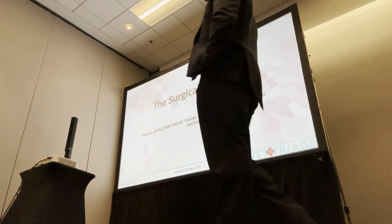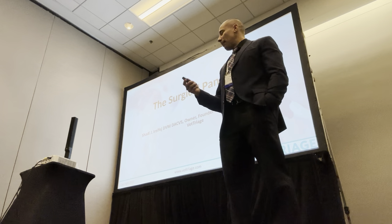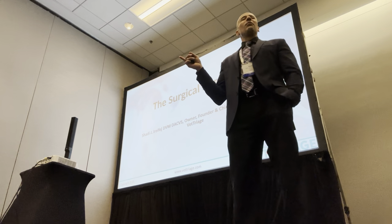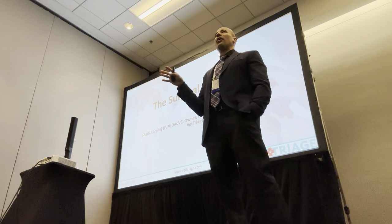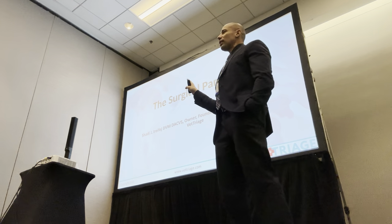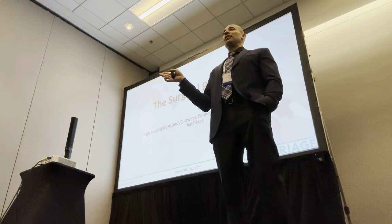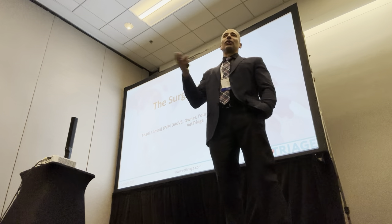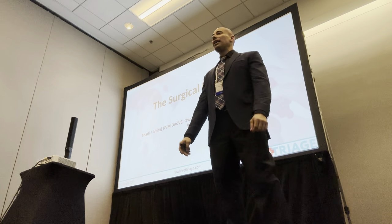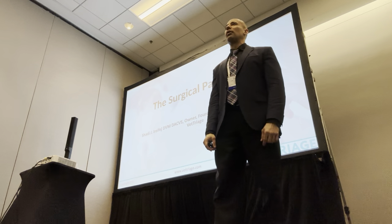Thank you so much. I'm Dr. Shadia Rafer, a board-certified surgeon, and right off the bat, this particular talk is not a common one at all. Even myself — very few of the procedures I'll talk about I've actually performed. It's not a common scenario. The goal of the talk is exposure — to show you some of the things out there that you could consider or at least talk to a client about before referral to a board surgeon.